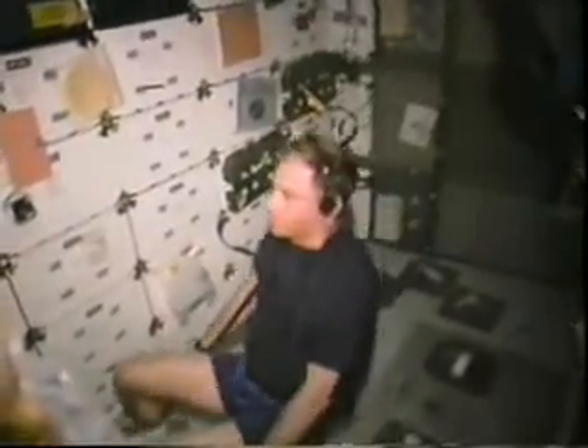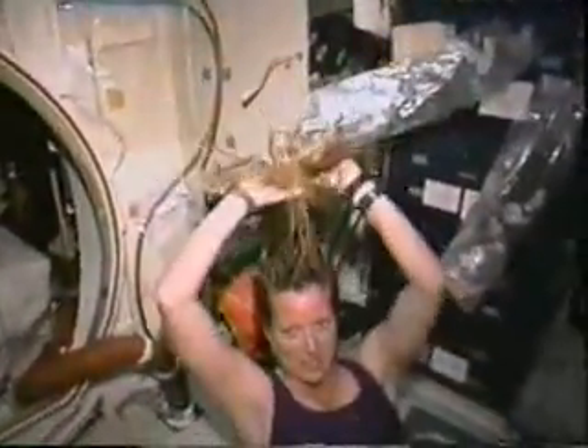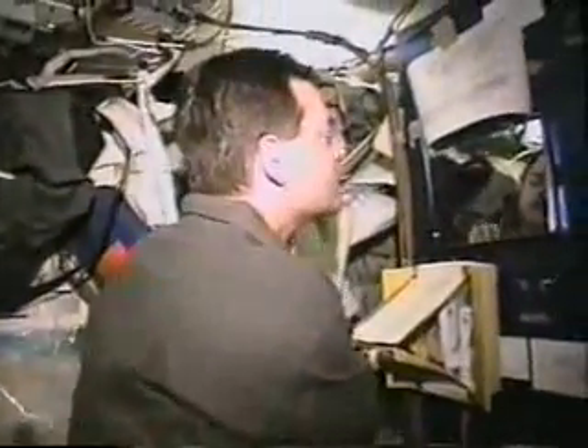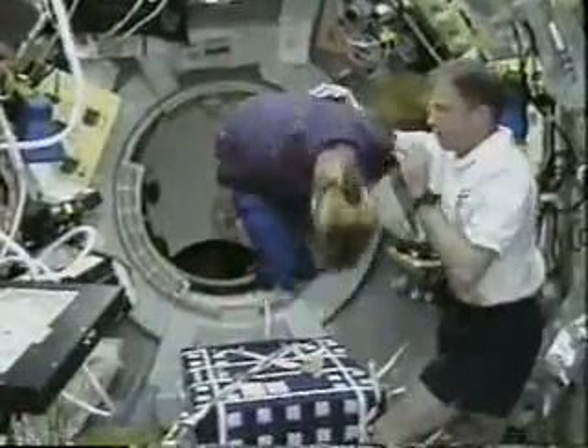Each orbit of the Earth took 90 minutes, so every 45 minutes we had a sunrise or a sunset. In between performing all the experiment activities, we had to take care of daily activities such as exercising to stay in shape during 16 days on orbit, and general chores such as washing your hair, shaving, brushing your teeth — things that just took a little bit longer in space given the challenge of performing them without gravity.